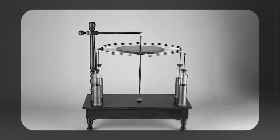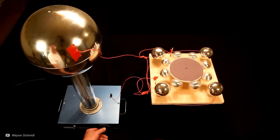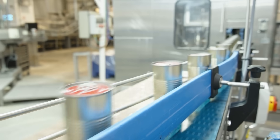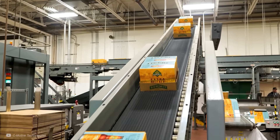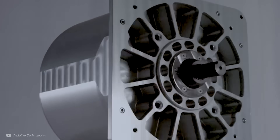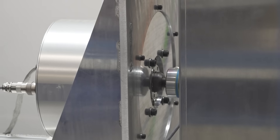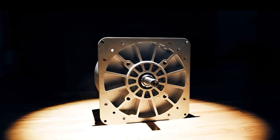Nearly three centuries after Benjamin Franklin's groundbreaking work, electrostatic motors are poised to rival magnetic ones in some important real-world applications. This technology offers precise, clean, and ruthlessly efficient power, rebooting the core mechanics of motion.